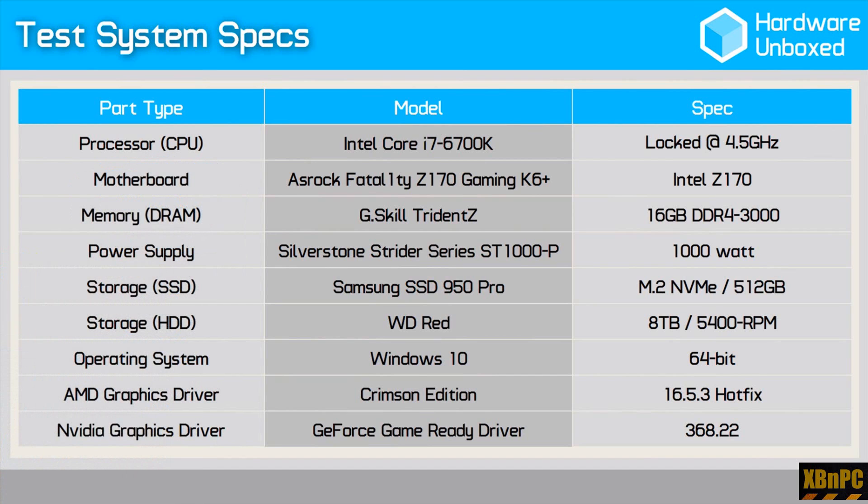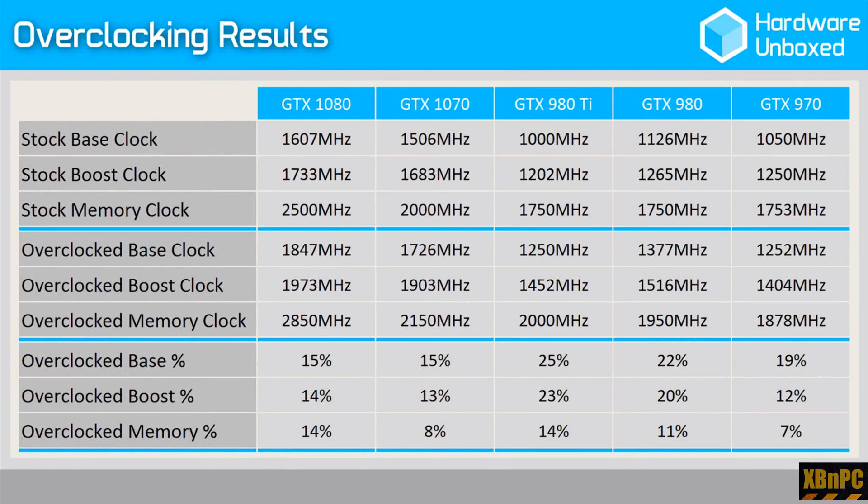First off, let's take a look at the setup and drivers he's using. He's got an Intel 6700K with DDR4 and the latest drivers as of his recording — pretty good stuff. Next up, we can see the clocks he's been able to achieve with overclocking.